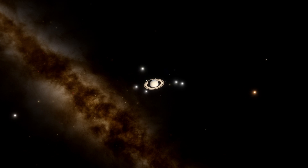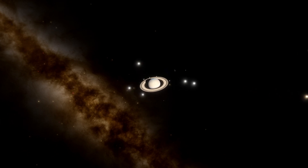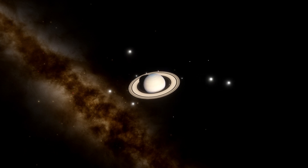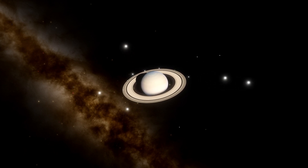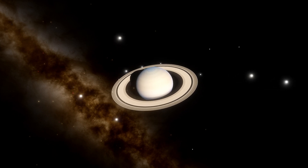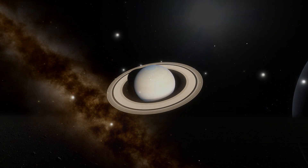Did you know that Saturn has 146 moons and counting? These moons not only add to the planet's allure, but also play significant roles in shaping and maintaining the rings. Each moon is a world of its own, with unique features and mysteries waiting to be explored.